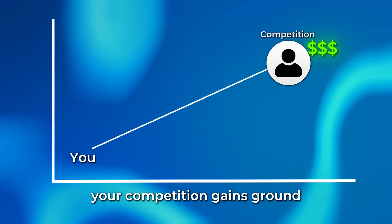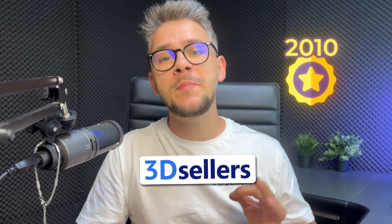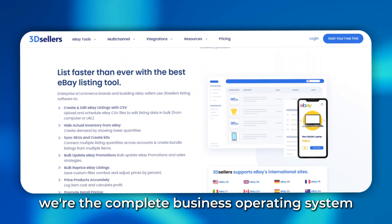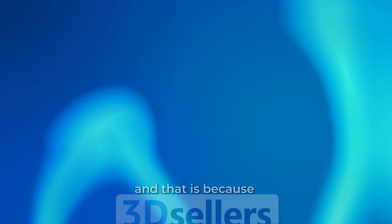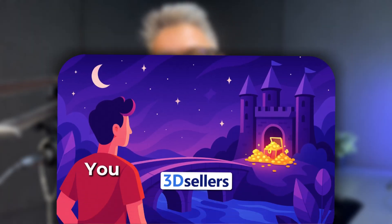Since 2010, 3D Sellers has been the secret weapon of serious eBay sellers. We're not just another tool — we're the complete business operating system that transforms the way you sell. Over 5,000 sellers trust us with their businesses because we are solving problems that eBay will not solve. We are the bridge between you and the empire that you're trying to build.